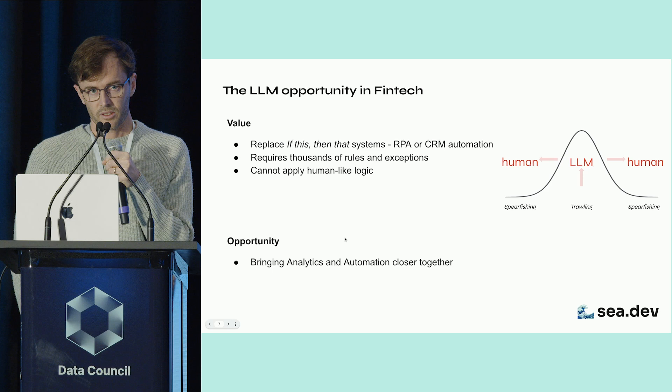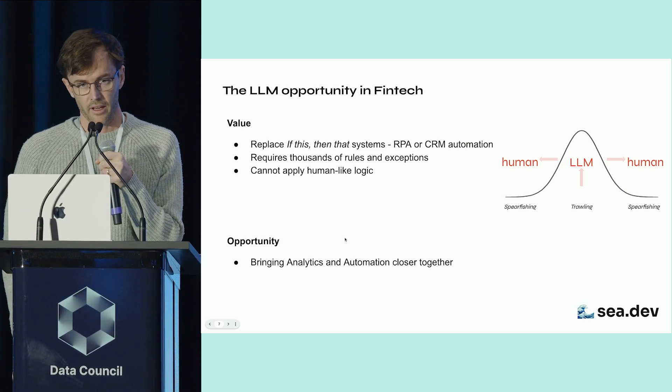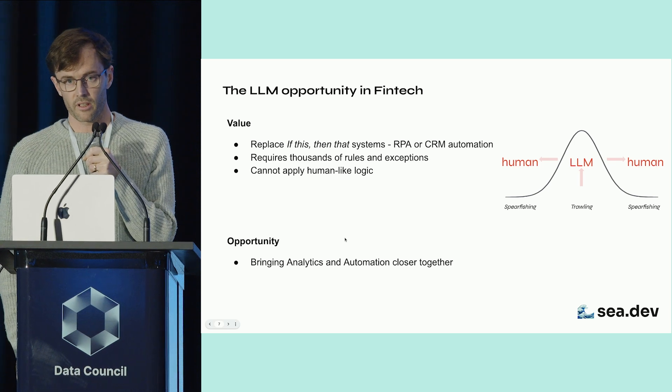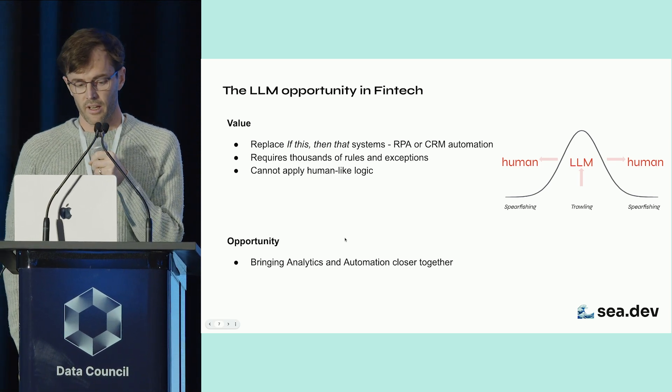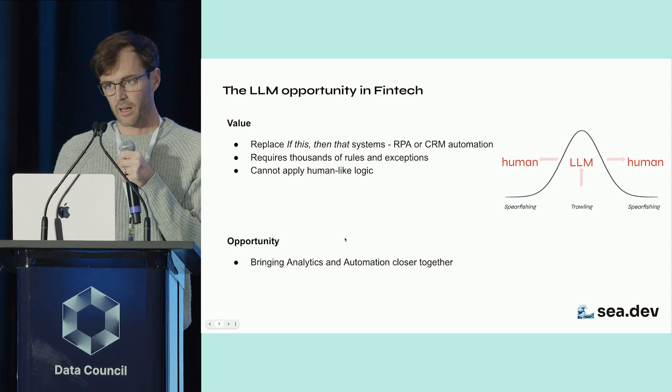What is exciting to us is bringing together the domains of analytics and automation. We think it's due an evolution in the way these relatively distinct business components are brought together to enable better outcomes for the business.